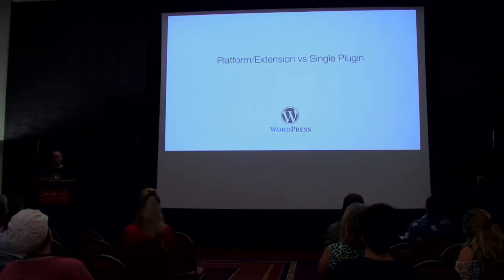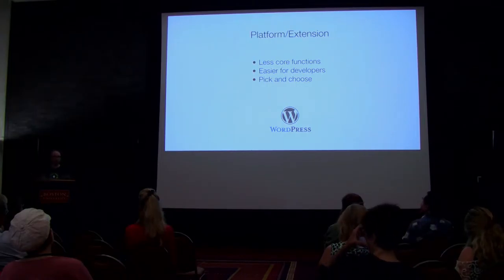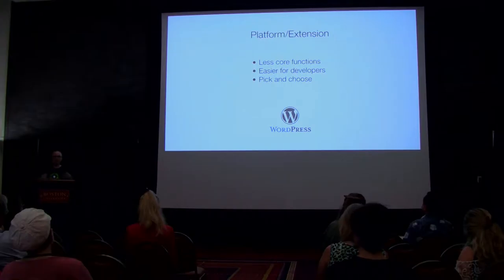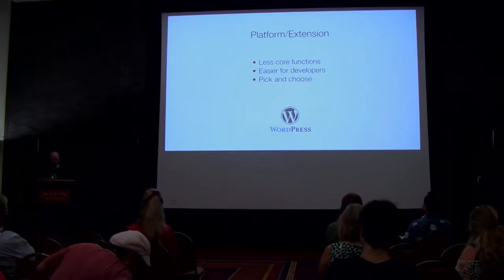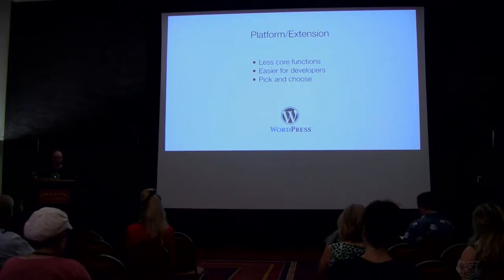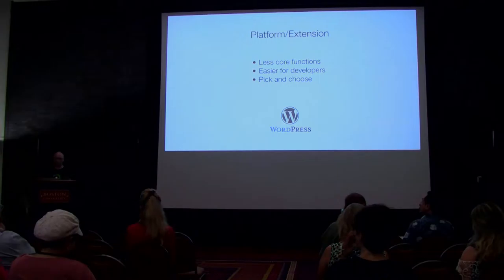Next is the platform extension model, where plugins like WooCommerce, Easy Digital Downloads, Sell Media, PhotoPress, and Exchange have a main core plugin and then additional extensions to add more functionality. This is beneficial for developers because they can select only the specific extensions their client needs. The main core product has less code and can be easier to develop extensions for. A non-e-commerce plugin that uses a similar module-based approach is Jetpack — you activate the modules you need.